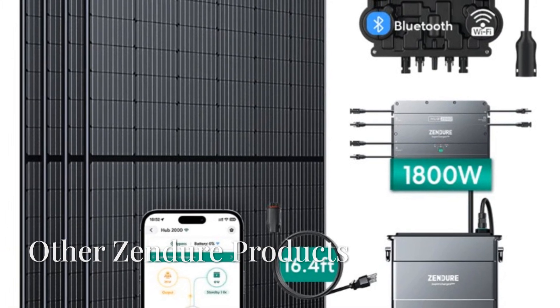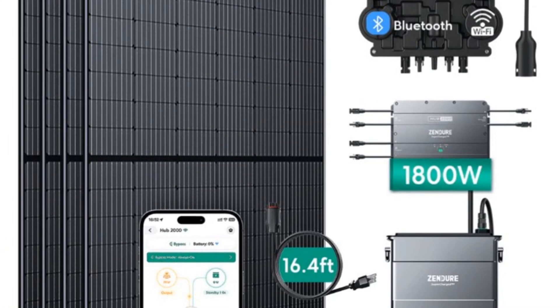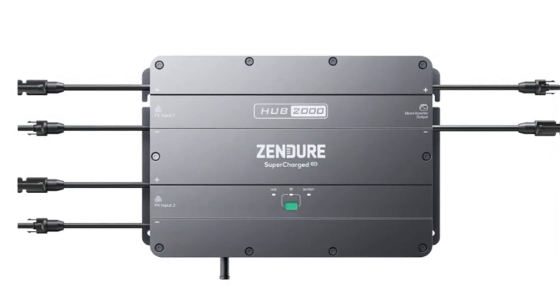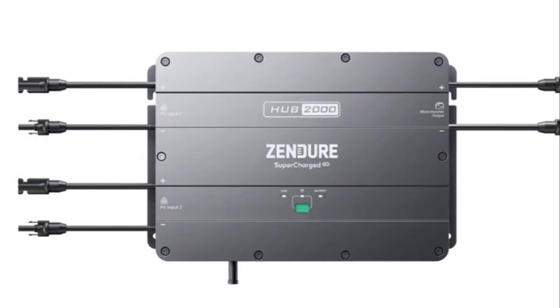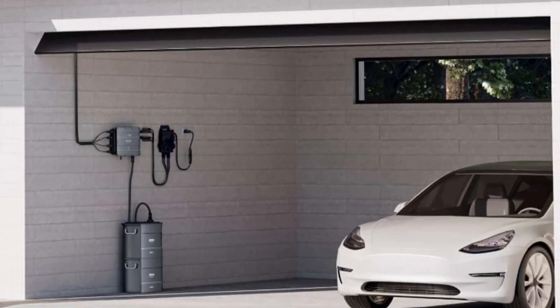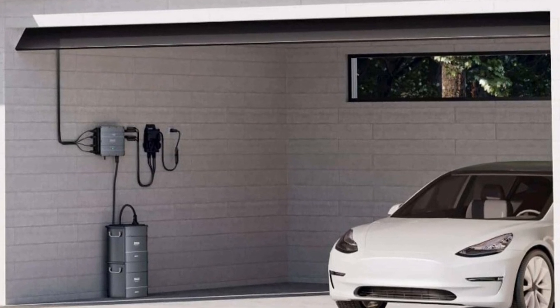Zendure also offers solar energy clean flow kits that make solar energy accessible while helping reduce bills. During the day, the solar flow kit powers your home appliances and stores the excess in batteries. At night, the kit uses that stored energy to run everything from fridges to Wi-Fi routers, slashing your dependence on the grid.